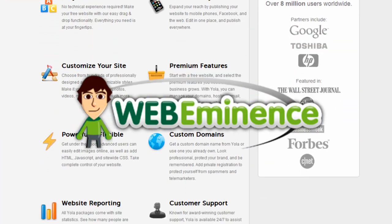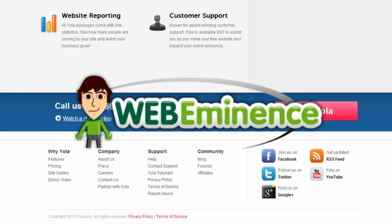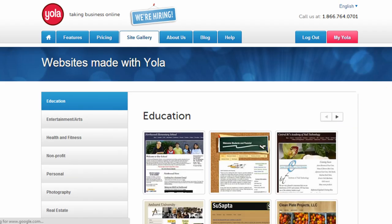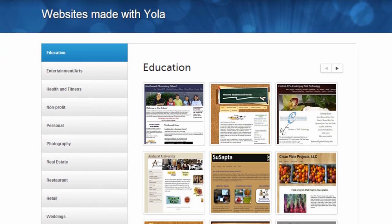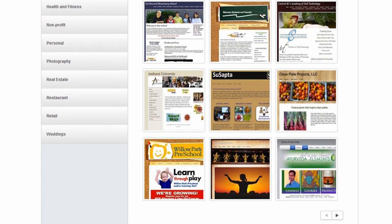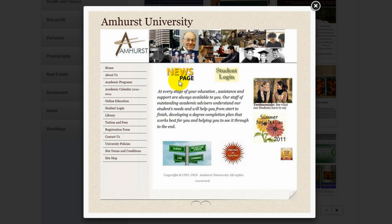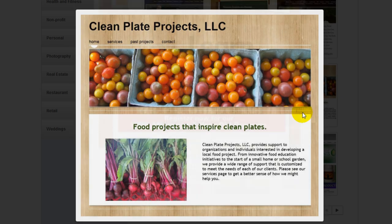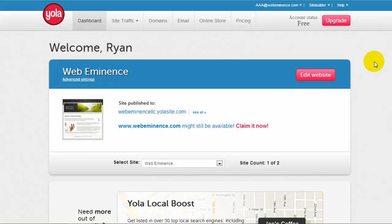Hey, this is Ryan Bowman with WebEminence. Thanks for watching this video. I'm going to do a review on Yola websites — it's a popular website builder. A lot of people use it to create a website themselves, so maybe you're looking into it. Hopefully this video will help you get an idea of whether it's a good fit for you and how easy it is to create websites with the Yola website builder. So let's get right into it.